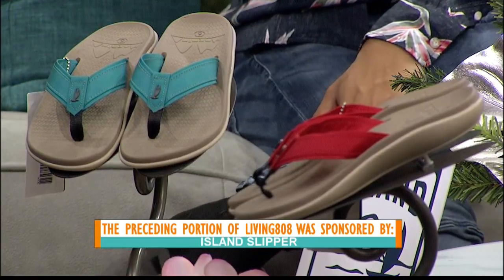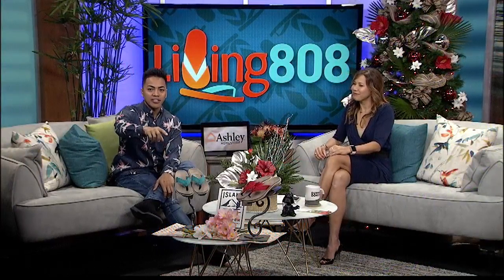So this particular collection, there are three different ones: there's a red, this turquoise, and then there's a navy one.